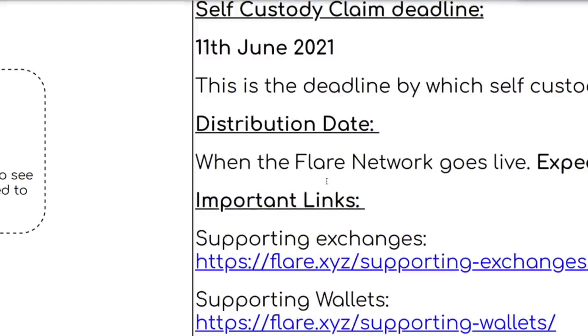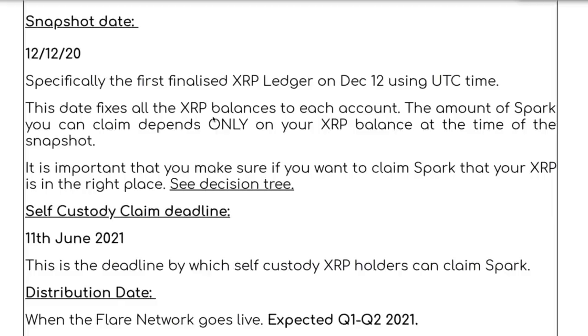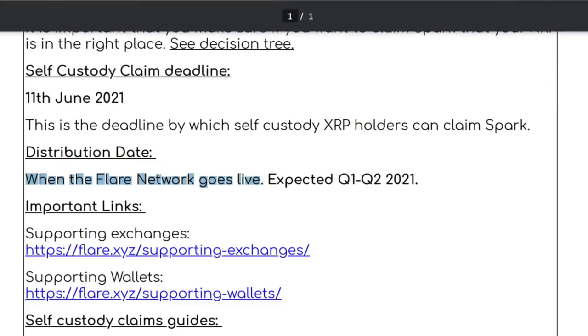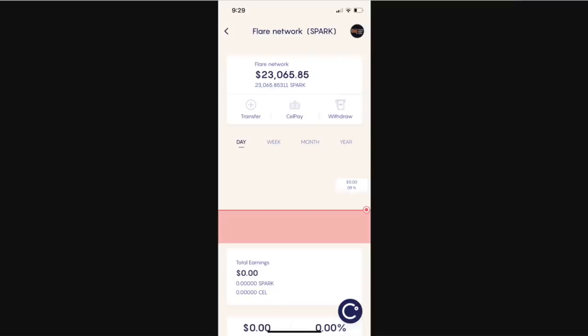The key part is the distribution date. The distribution date is when the Flare network goes live, and that's not going to happen until Q1 or Q2 of 2021 — some people talk about April 2021 specifically. Right now they've taken the snapshot, they have everything recorded, and they're going to distribute it later. So even if you see something like Spark tokens showing on Celsius or any other wallet, you may think you have it but you don't — it's just a snapshot.